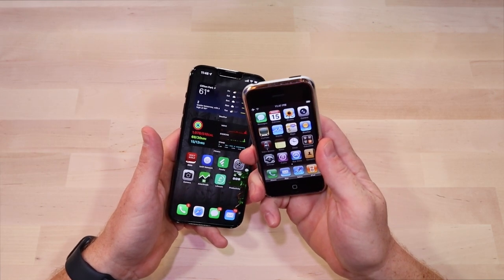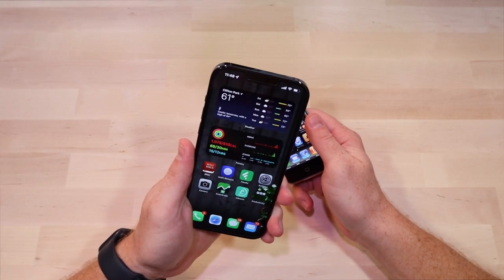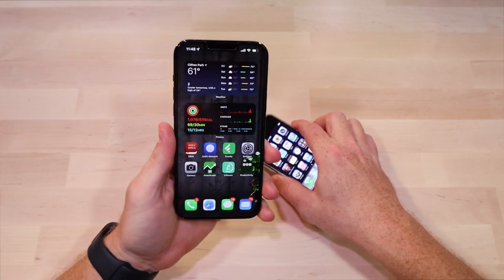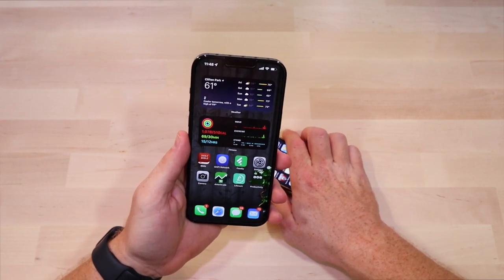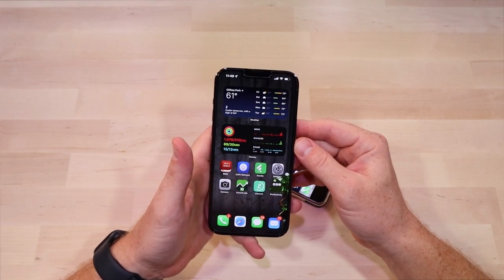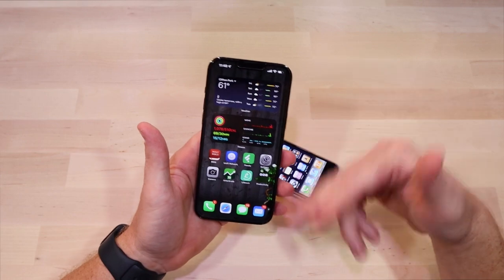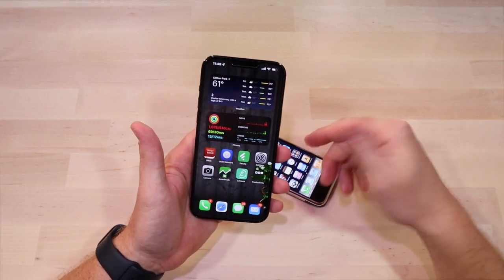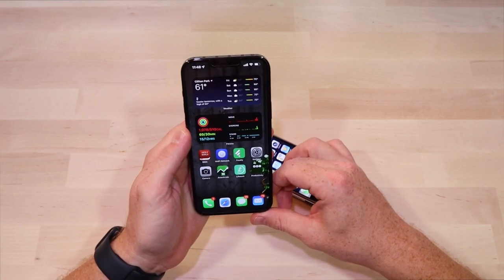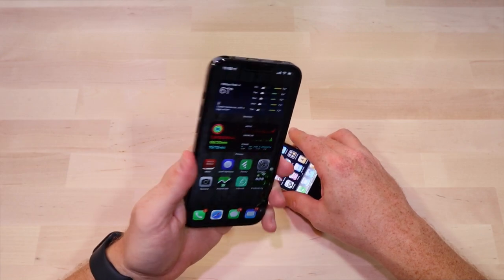The iPhone 13 Pro was announced September 24th, and people right away complained — saying it should just be called the 12s and comments along those lines. Not a crazy amount of fanfare. I was excited about the 120Hz refresh rate on the screen, but I can understand why people would consider it more of an S model.